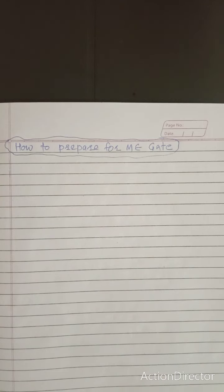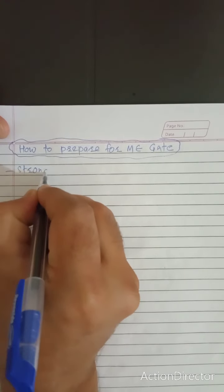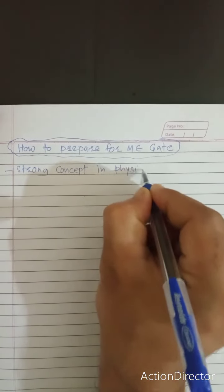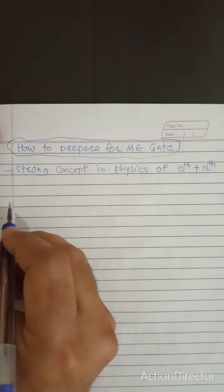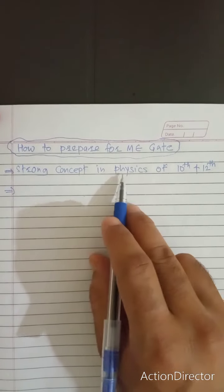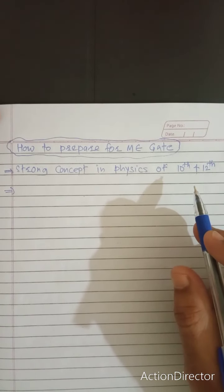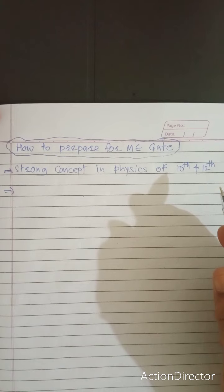Before starting preparation for GATE, you need a very strong concept of physics — physics of 10th and 12th. You should know the laws of motion, Newton's laws of motion, Euler's laws of satellite motion, and how they are applicable for inertial frames and non-inertial frames.